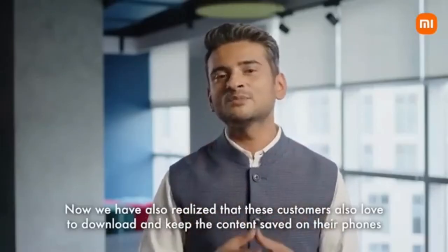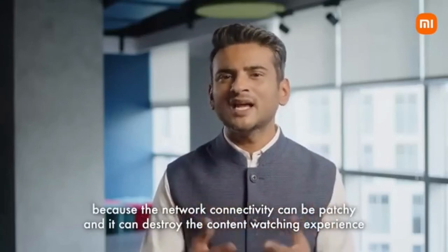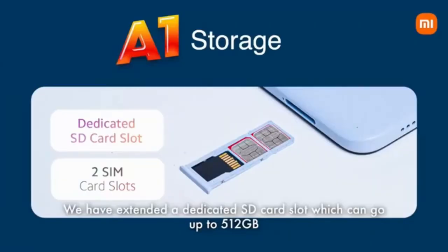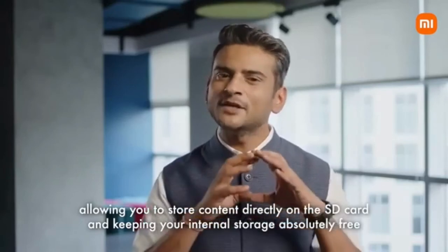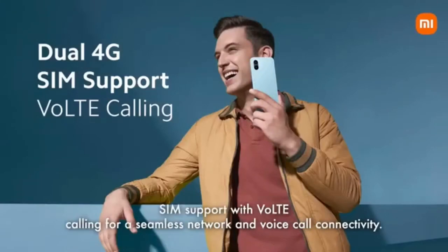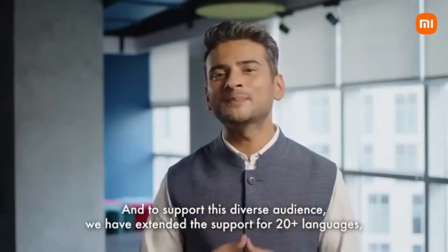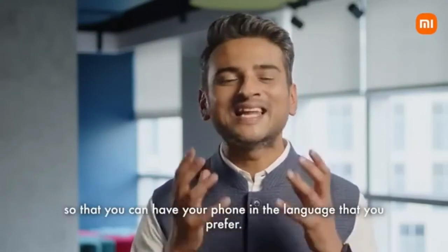We have also realized that these customers love to download and keep content saved on their phones because network connectivity can be patchy. To solve that storage problem arising on most entry-level phones, we have a dedicated SD card slot which can go up to 512 GB, allowing you to store content directly on the SD card and keeping your internal storage absolutely free for a lag-free experience. We have also extended dual 4G SIM support with VoLTE calling, and support for 20 plus languages including Hindi, Tamil, Telugu, Kannada, Malayalam, Bengali and much more.